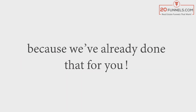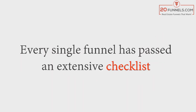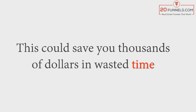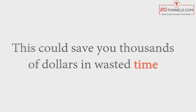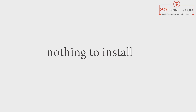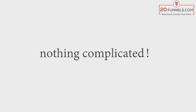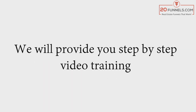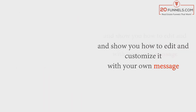With 20 Funnels.com, you can stop worrying about spending hours researching innovative ways to attract prospects, because we've already done that for you. Every single funnel has passed an extensive checklist to increase your conversion rates, which could save you thousands of dollars in wasted time and wasted marketing spend. You don't need technical skills, coding skills, nothing to install, no research, nothing complicated.